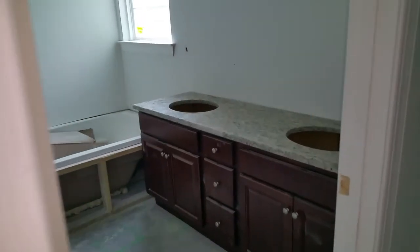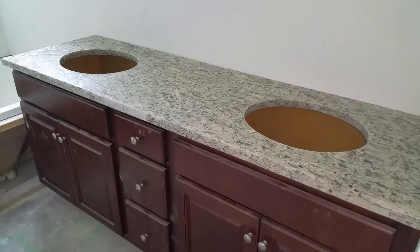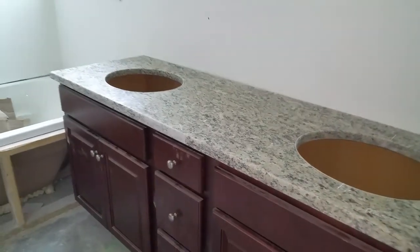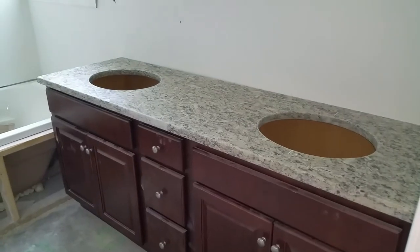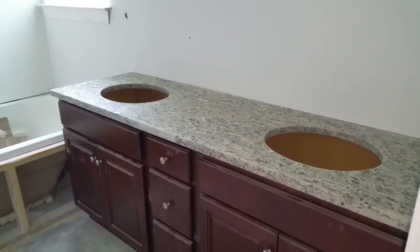Here's the granite — it's not completely installed, it's just laid in there, but everything's been cut for it. You can see we put in a double sink. It looks great, and especially when the paint gets on the walls it'll be terrific.